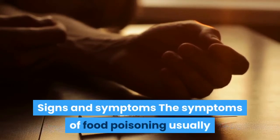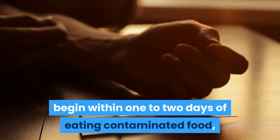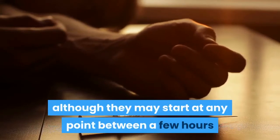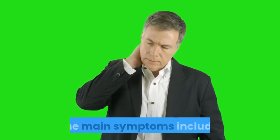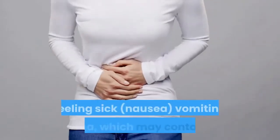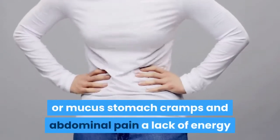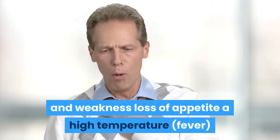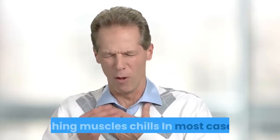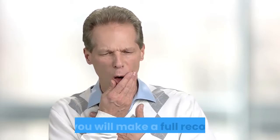The symptoms of food poisoning usually begin within one to two days of eating contaminated food, although they may start at any point between a few hours and several weeks later. Main symptoms include: feeling sick, nausea, vomiting, diarrhea which may contain blood or mucus, stomach cramps and abdominal pain, lack of energy and weakness, loss of appetite, high temperature, aching muscles, and chills. In most cases, these symptoms will pass in a few days and you will make a full recovery.